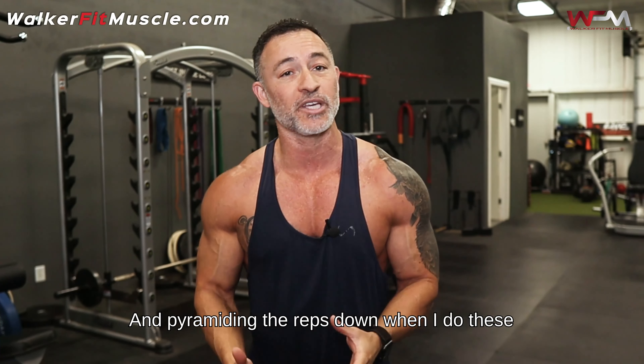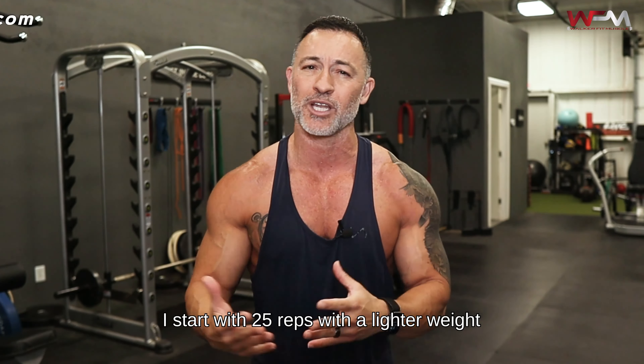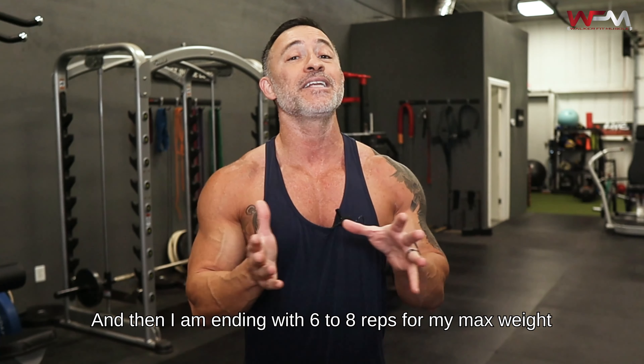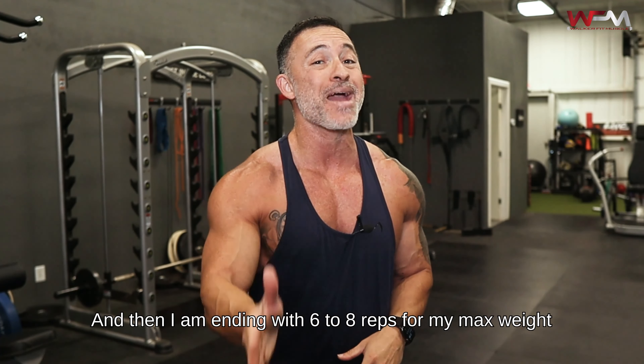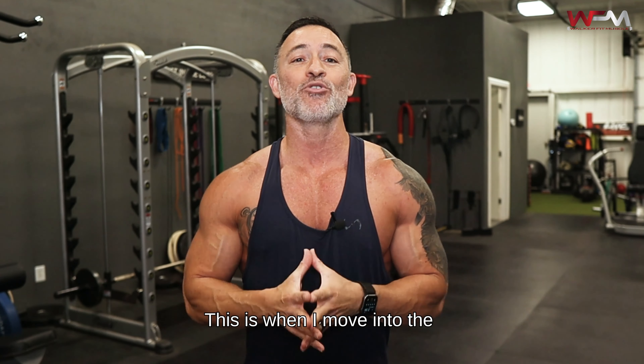Things are moving quickly as far as my journey to the stage after 17 years is concerned. Hey guys, welcome back for another video. I'm super excited to be sharing this journey with you guys and I appreciate you following along.